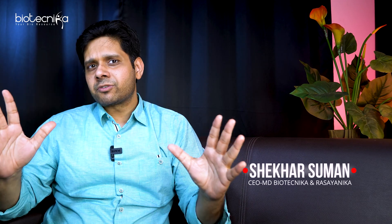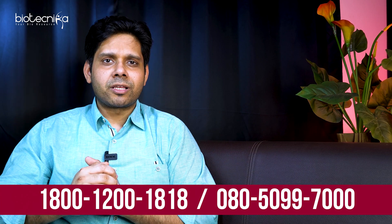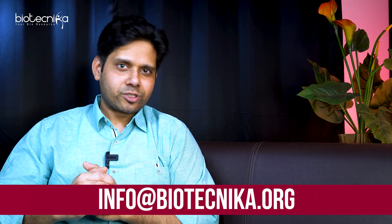That's all for today's video on CSIR Net last-minute revision tricks. If you have any questions, put them down in the comment section. To enroll, you can dial 1800-1200-1818 or email info@biotechnica.org.